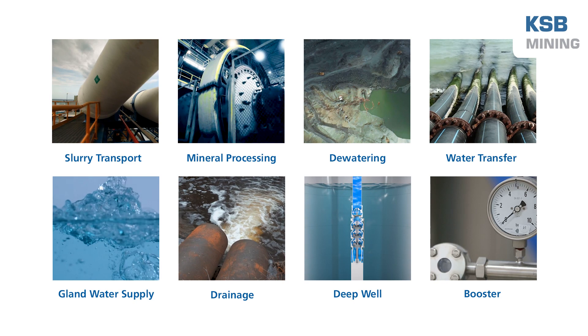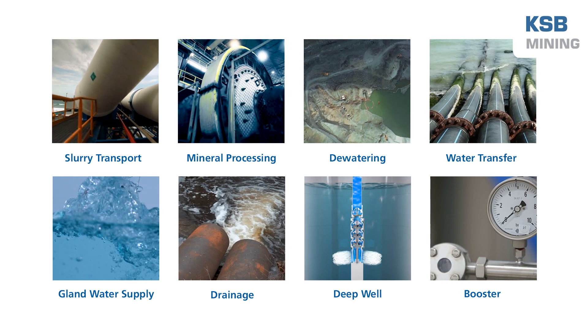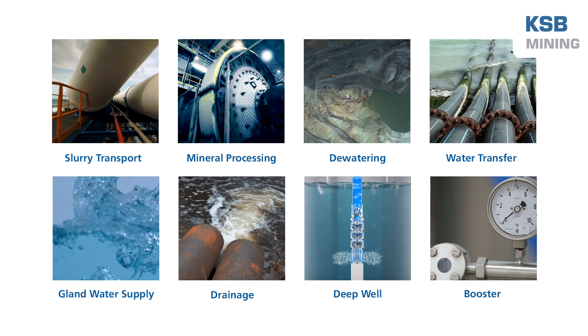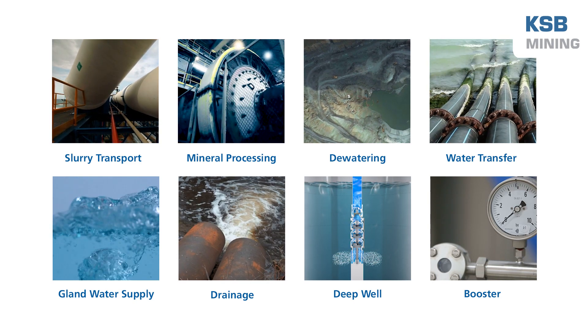We specialize in pumps for slurry transport, mineral processing, dewatering, water transfer, raw water supply, drainage, deep well, and booster applications.